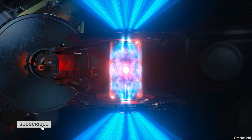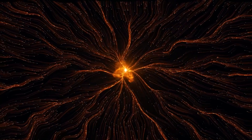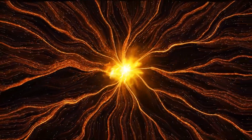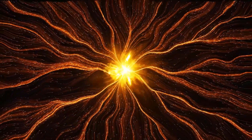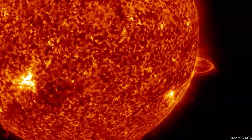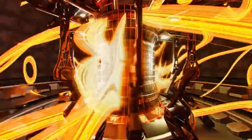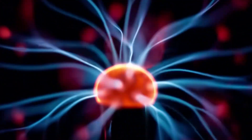When the lasers strike the canister, they emit x-rays that heat and compress the fuel pellet to nearly 20 times the density of lead and more than 5 million degrees Fahrenheit, or 3 million Celsius — roughly 100 times hotter than the sun's surface. If you can maintain these circumstances over an extended period of time, the fuel will fuse and release energy.